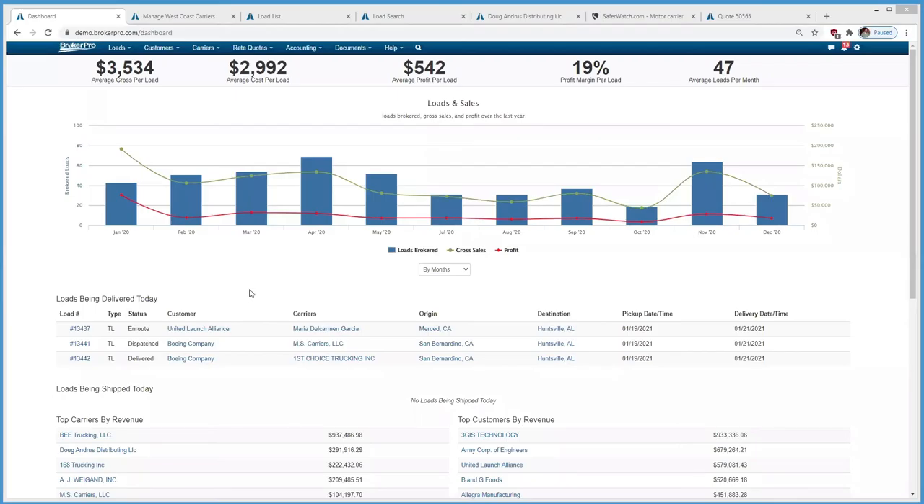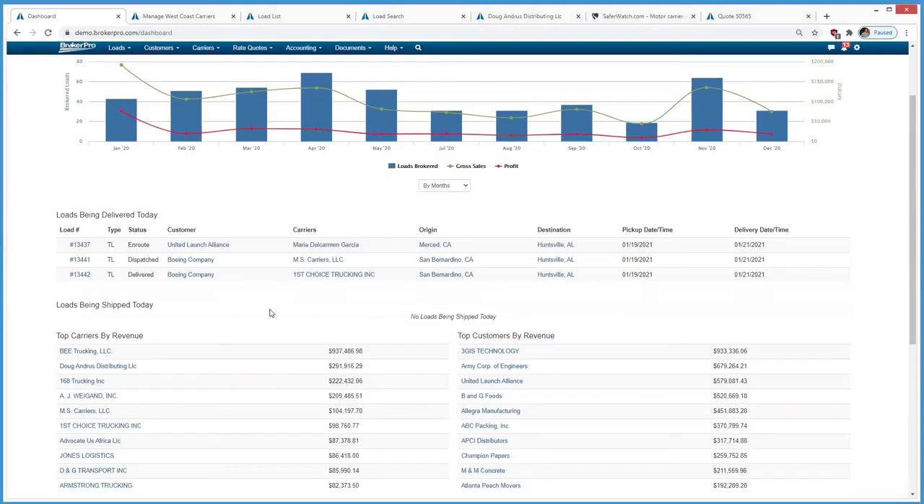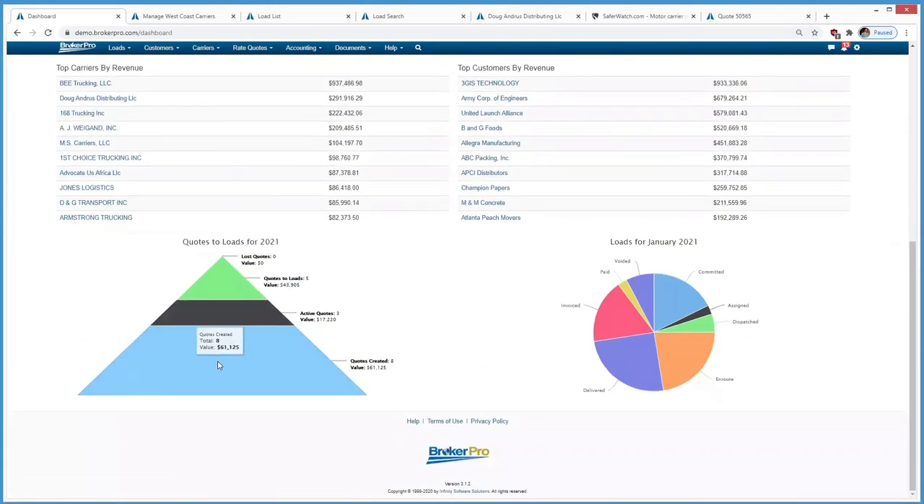This is our dashboard. When a user first logs in, it takes them to a dashboard and as the database grows, information starts feeding back to them. Down at the bottom is our quotes-to-load metric. For 2021, I've created eight quotes worth $61,000, three are still active worth $17,000, and I've converted five worth almost $44,000. So they get a quick overview year-to-date company-wide on how they're doing on quote conversion.